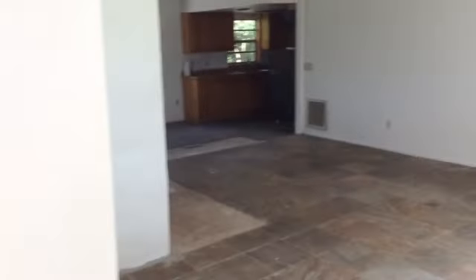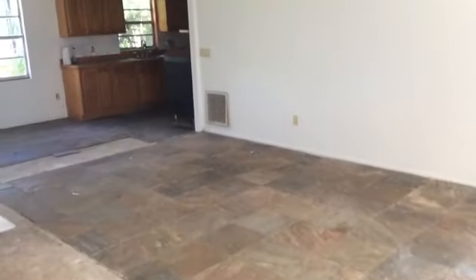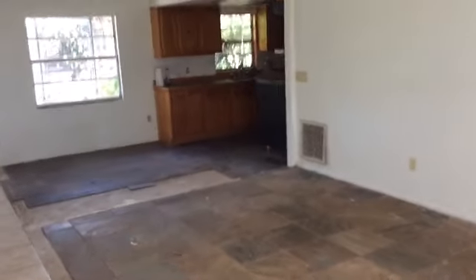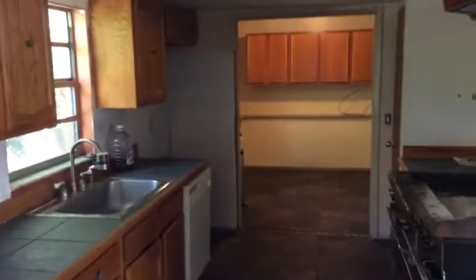Coming through the front door, we turn to the right, and this is the living room, great room area. This is the partially disassembled portion. To the right of this is the kitchen area with a utility room.